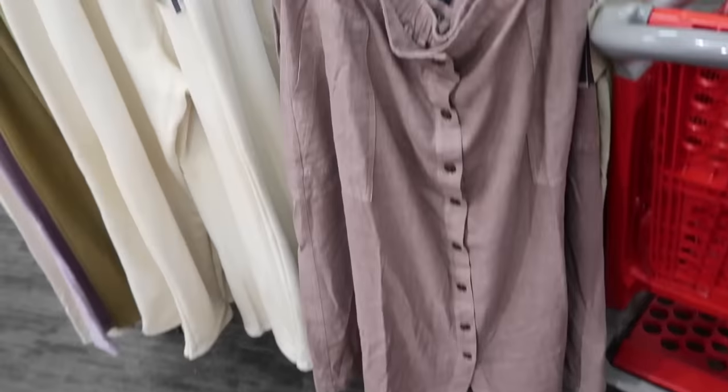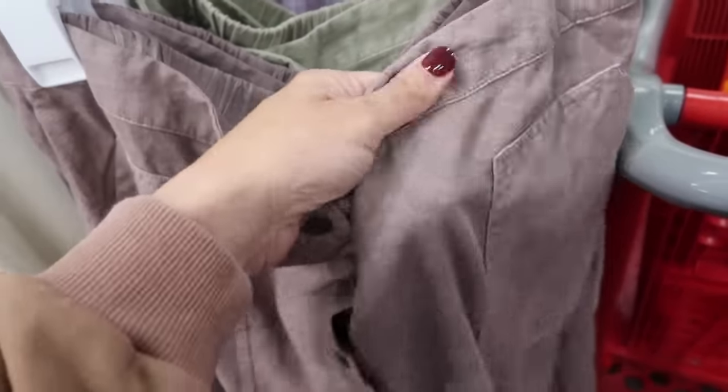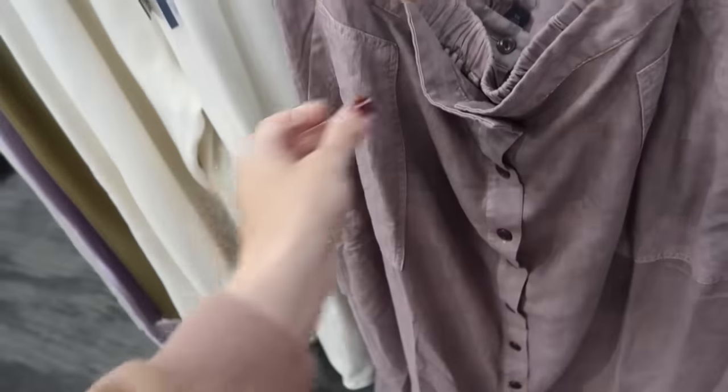New skirt from Universal Thread — this one has the elastic waistband, a really nice lightweight kind of linen look to it, pork chop style pockets, full button-down, and then just a nice flowy fit in the back with the little gathering. This one comes in the brown and also in the green, and it's $25.